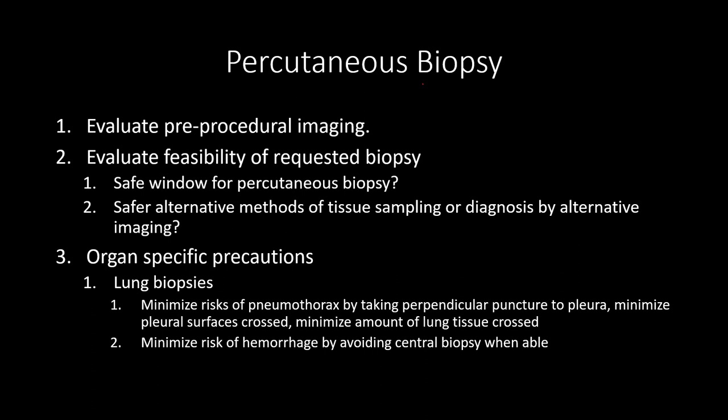The most important thing when thinking about percutaneous biopsy is: should we biopsy it, and how can we safely do it? Looking at pre-procedural imaging is going to be very important. We need to evaluate the feasibility of what the referring provider is asking us to get a piece of.